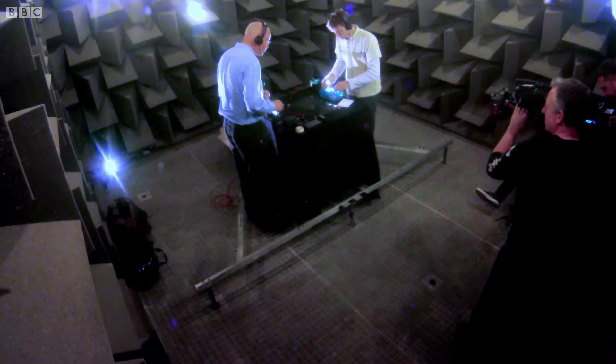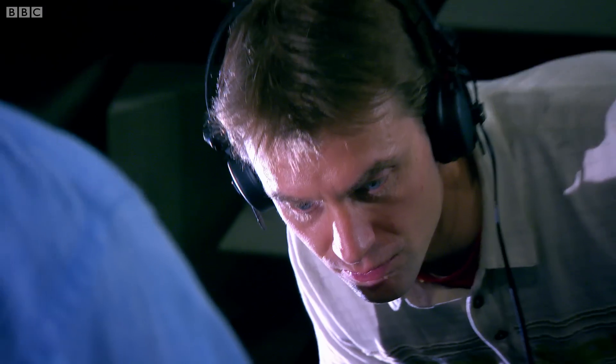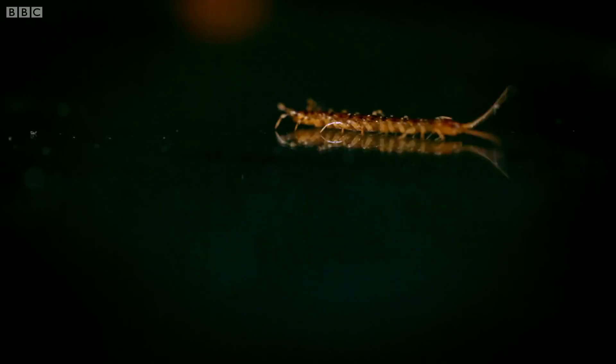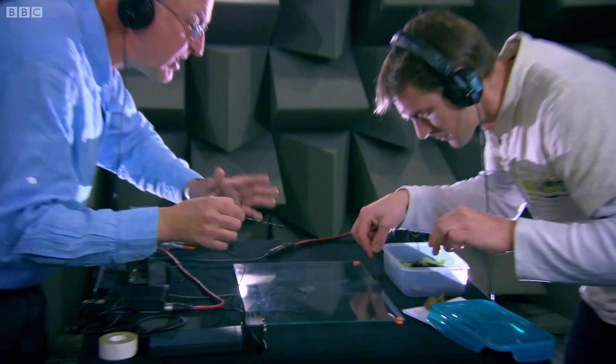Next up, the centipede. Here he comes, here he comes. I might have to be quick with these subjects. What we're hearing now is via the contact mic. Oh, fantastic, fantastic. Hear that really well.